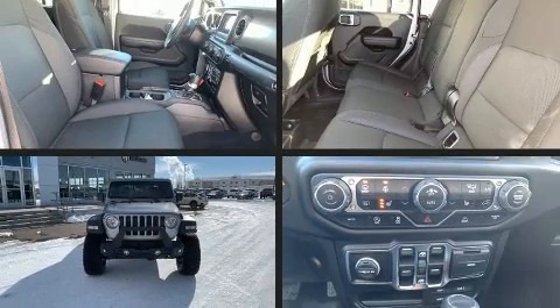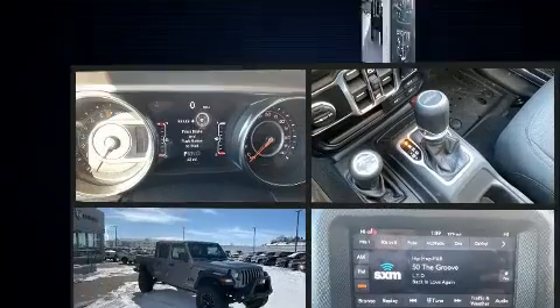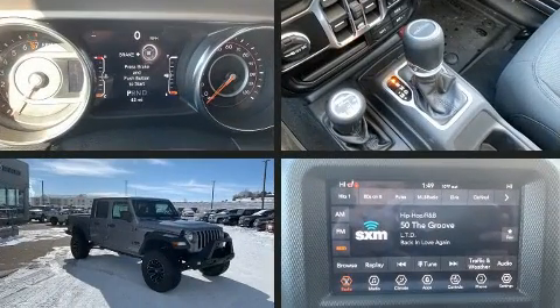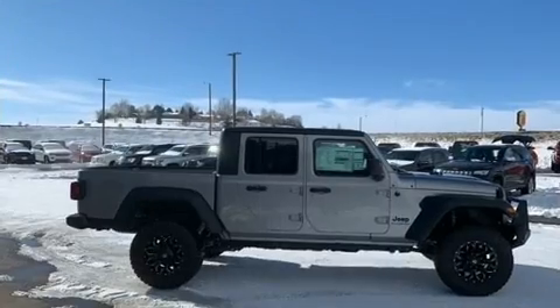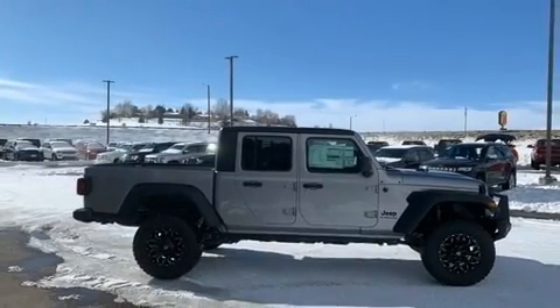Climb inside the 2020 Jeep Gladiator. This four-door, five-passenger truck is waiting for you to take home. Under the hood, you'll find a six-cylinder engine with more than 270 horsepower, providing a smooth and predictable driving experience.